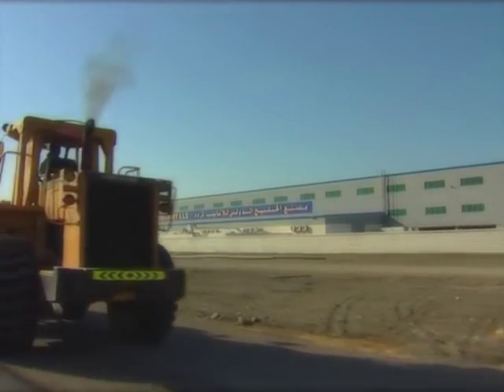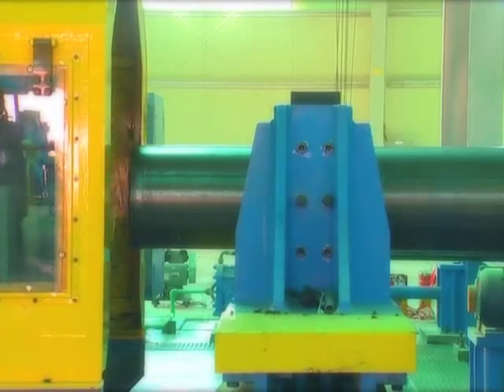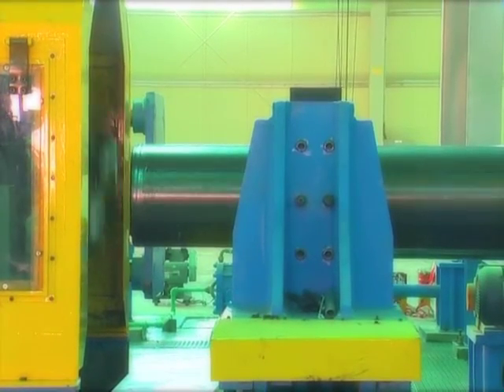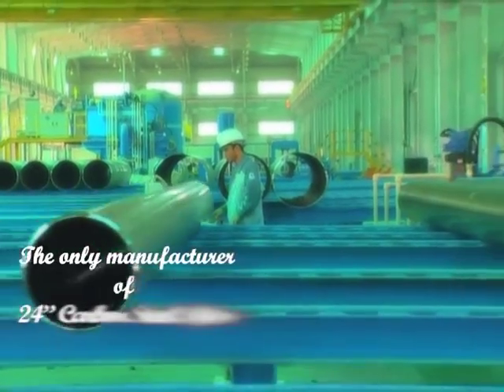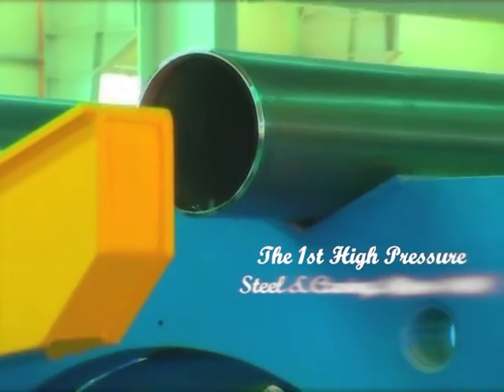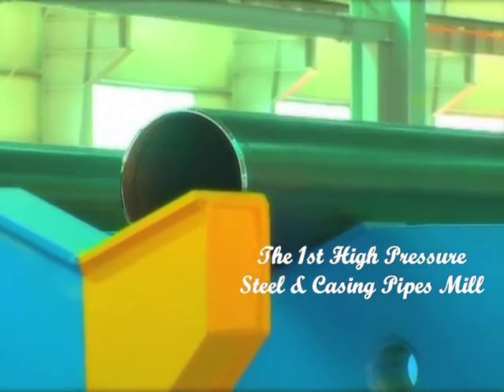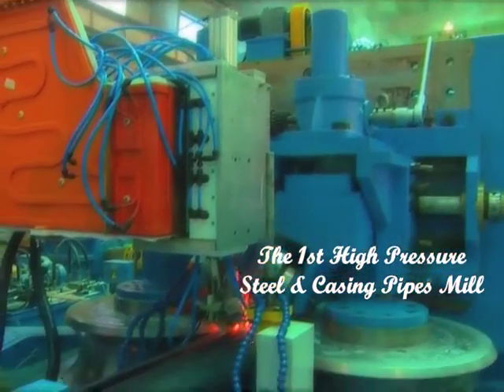Gulf International Pipe Industry is a big step towards making Oman one of the key steel manufacturing nations, with self-dependency on finished products to serve the strategic oil and gas industries, by being the only pipe manufacturer of 24-inch carbon steel pipes in the Sultanate. It also has the distinction of being the first high-pressure steel and casing pipes mill constructed in the Sultanate of Oman.